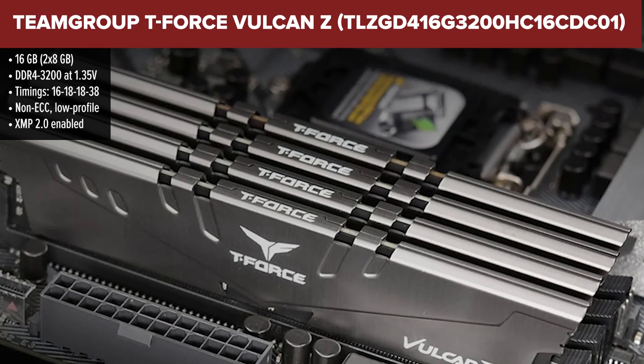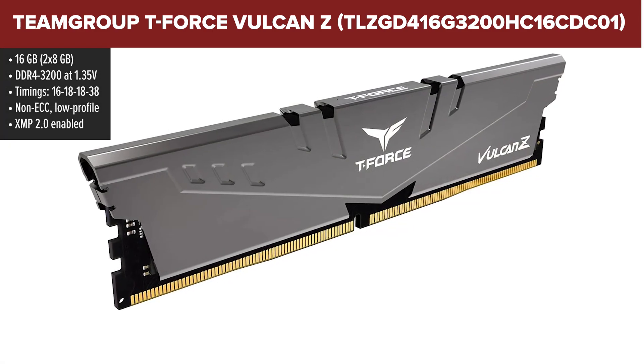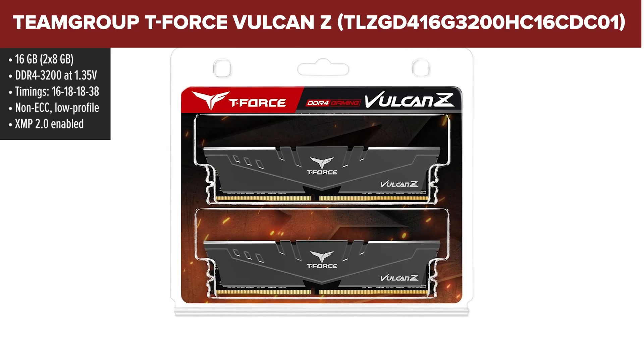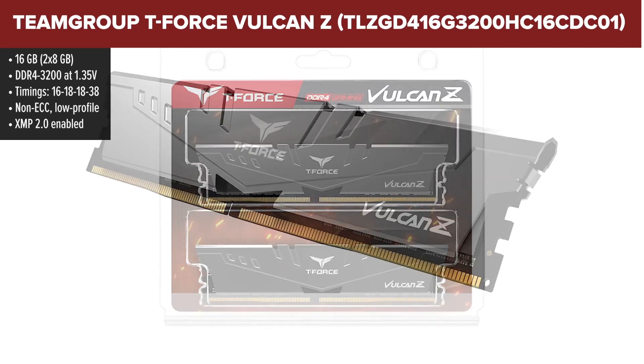Next up we have the Vulcan Z from Team Group. This one's a solid entry-level option with a sleek low profile design and surprisingly strong performance for the price. It's not flashy, but it gets the job done — and that's what makes it such a fan favourite in budget builds.